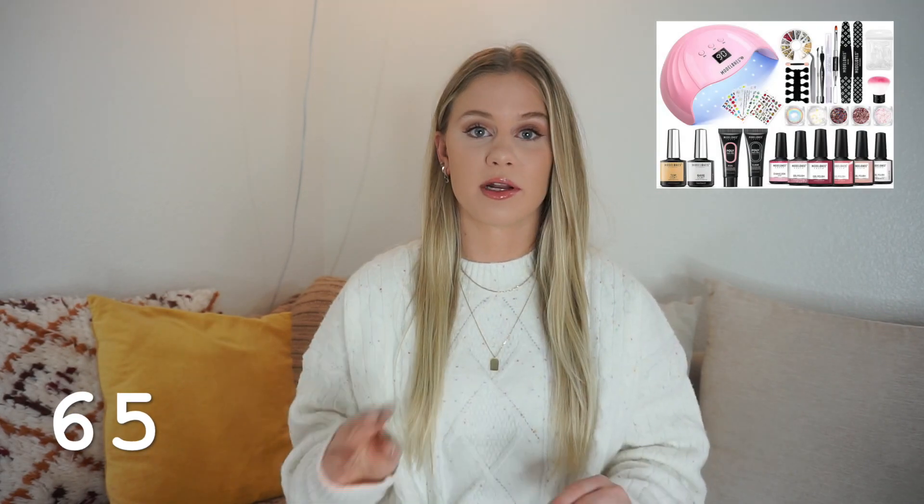Number sixty-one is organizational bins, whether for your pantry or fridge — I've been seeing these all over TikTok. Number sixty-two is an eyeshadow palette — there are tons that drop right around Christmas. Number sixty-three is self tanner — I love it but it can get pretty pricey. Number sixty-four is a meal kit subscription, great for someone on the go who wants to eat healthy but doesn't have a lot of time to meal prep.